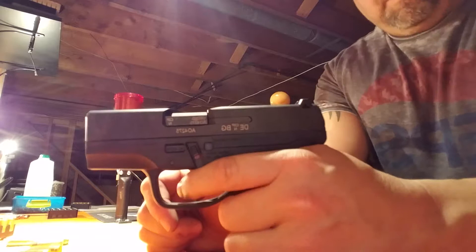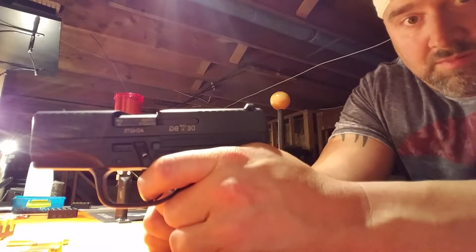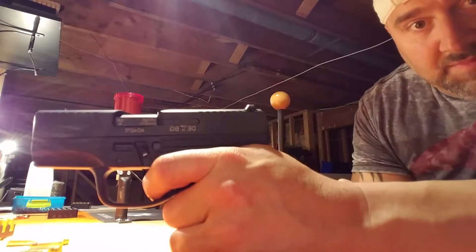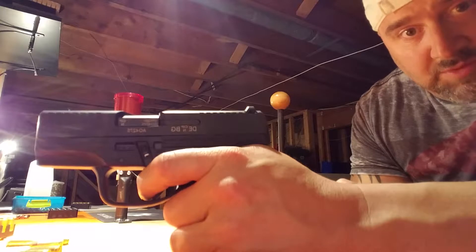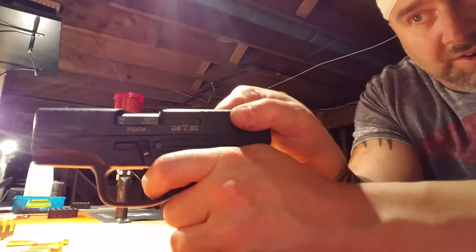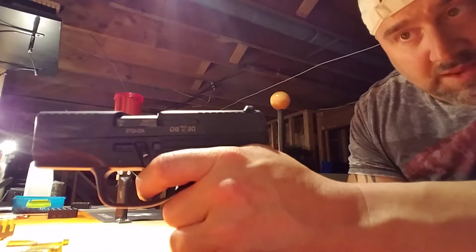Here's the trigger on this - it's got a nice long pull, breaks right there, and that's where it comes out. Short pull, very crisp, and that's where it comes out.